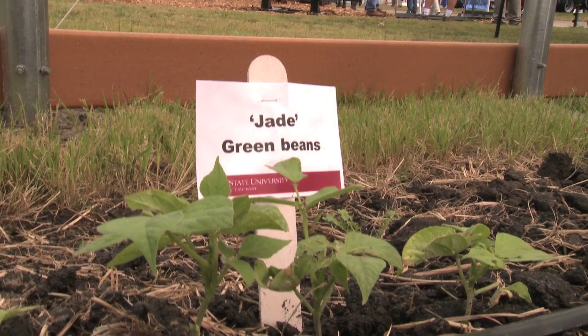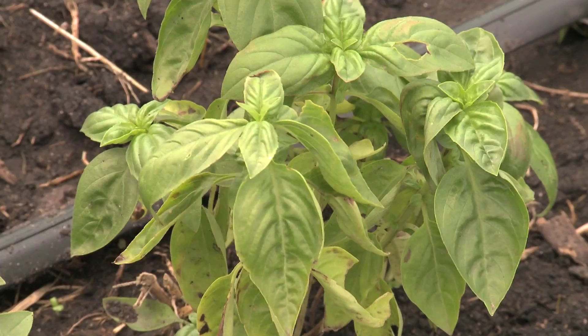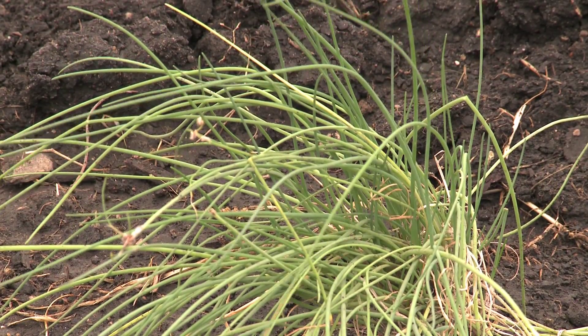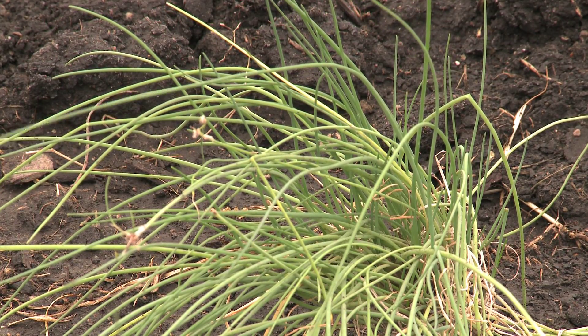High tunnels have certain advantages. One primary advantage is that a fruit and vegetable grower can extend their seasons — earlier in the spring and later into the fall — so that we can start with high value, high quality produce at the market much earlier than field production would allow.